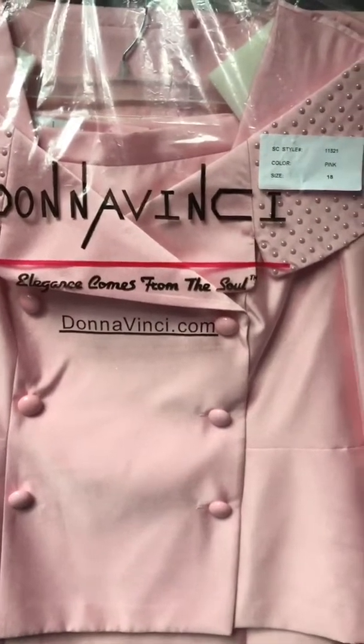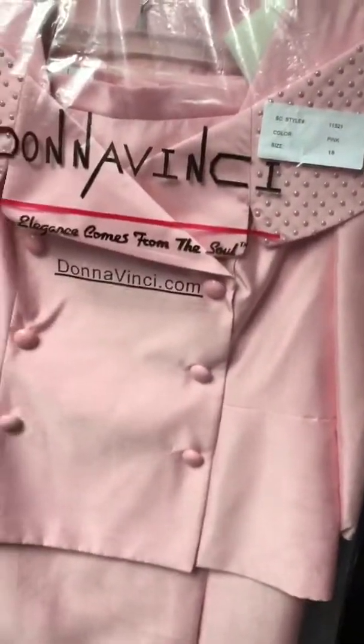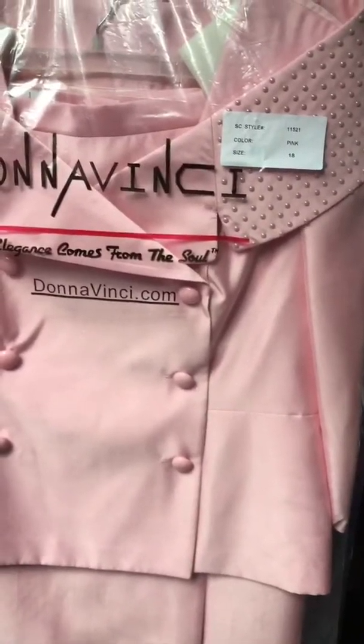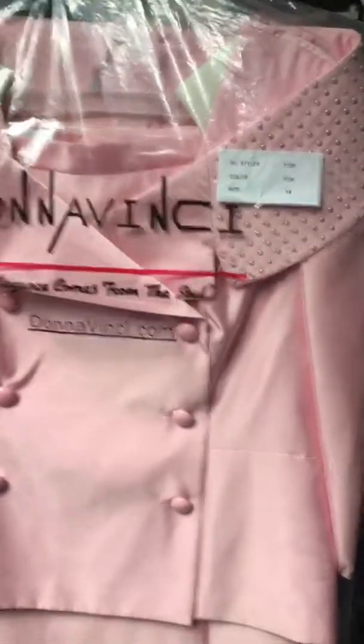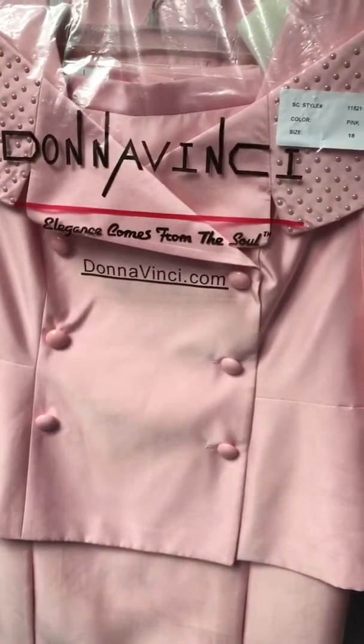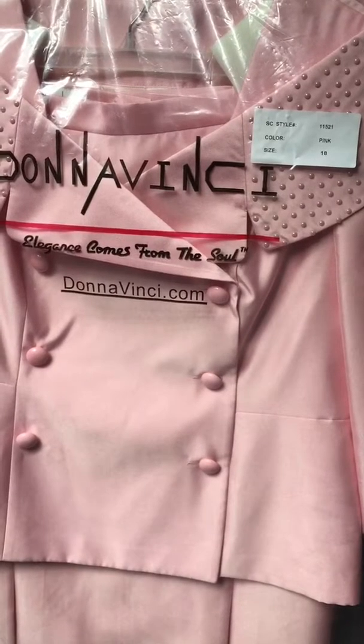Hello, good afternoon. Teresa with Divas Den Fashion. We can be reached via phone 469-571-3647, or via web at www.divasdenfashion.com.